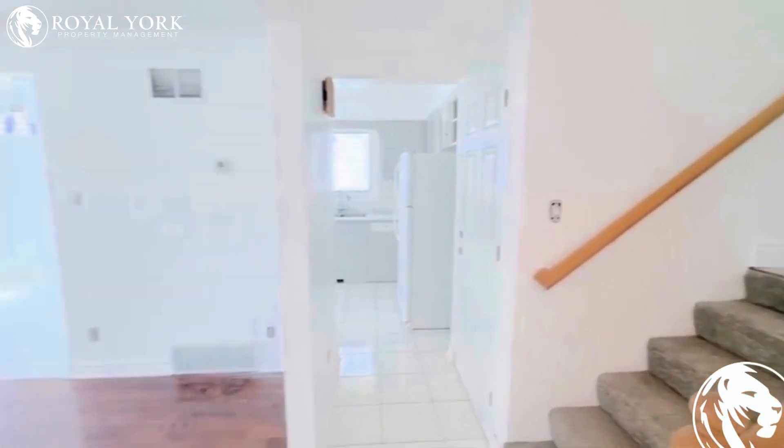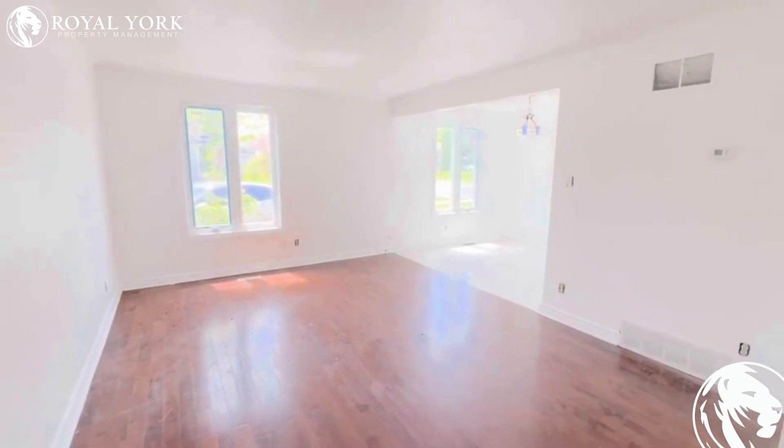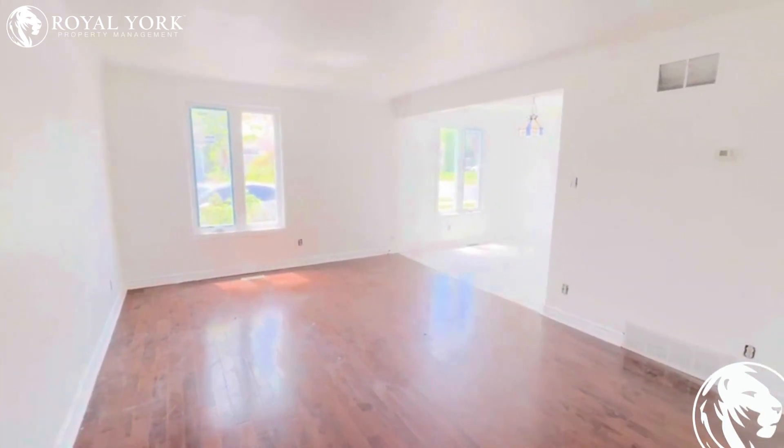Upstairs to the bedrooms. Living space — open concept, great for entertaining.